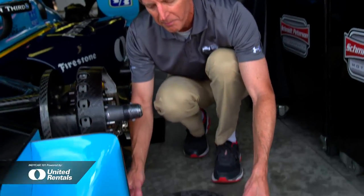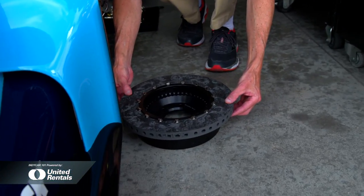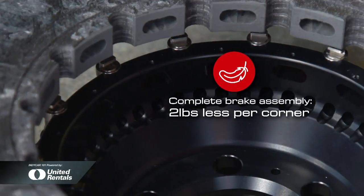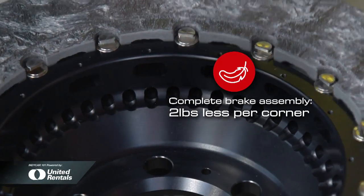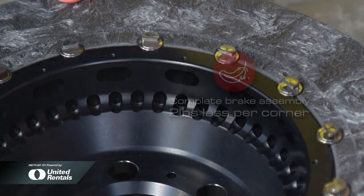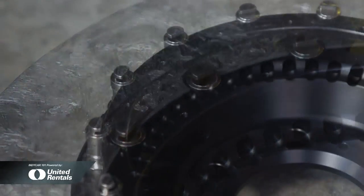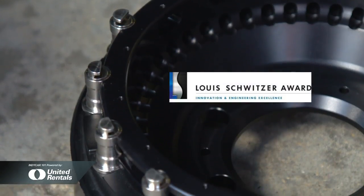PFC also has a very unique mounting system for taking that disc and putting it on the hub. Instead of using nuts and bolts, they've used a pin system. It's much lighter and allows the disc to float, which reduces stress — anything that might cause warping or vibration. That won the Lewis Schwitzer Award at this year's Indianapolis 500.